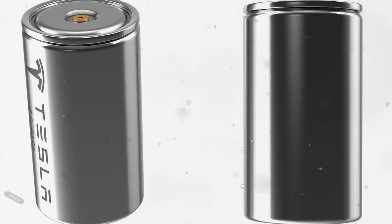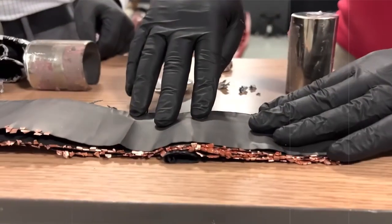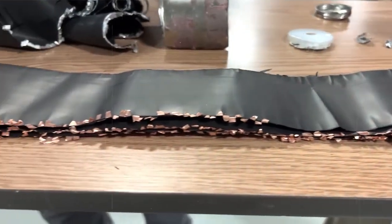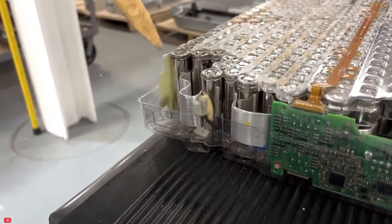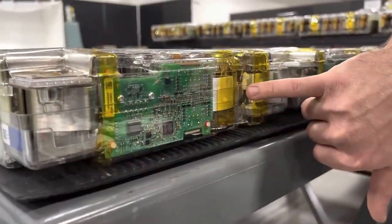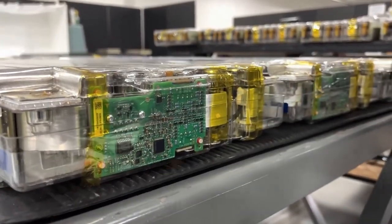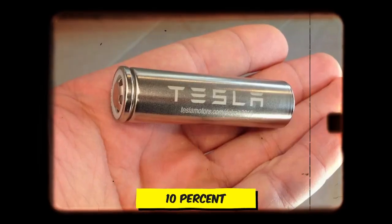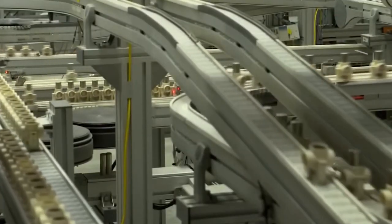Looking ahead, the second generation of Cybercell batteries is likely to incorporate both structural and chemical improvements. Drawing inspiration from the Panasonic 2170 battery, which features a silicon graphite anode as opposed to the Cybercell's current graphite-only anode, Tesla aims to further increase energy density by at least 10%. This figure is expected to grow as Tesla continues to refine their technology.